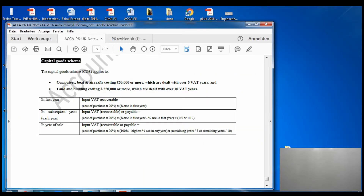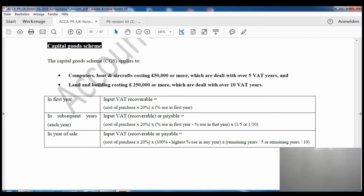As you can see on your screen, the capital goods scheme applies to computers, boats, and aircraft costing more than £50,000, which are dealt with over five years. Land and buildings are dealt with over ten years, and their value must be over £250,000.